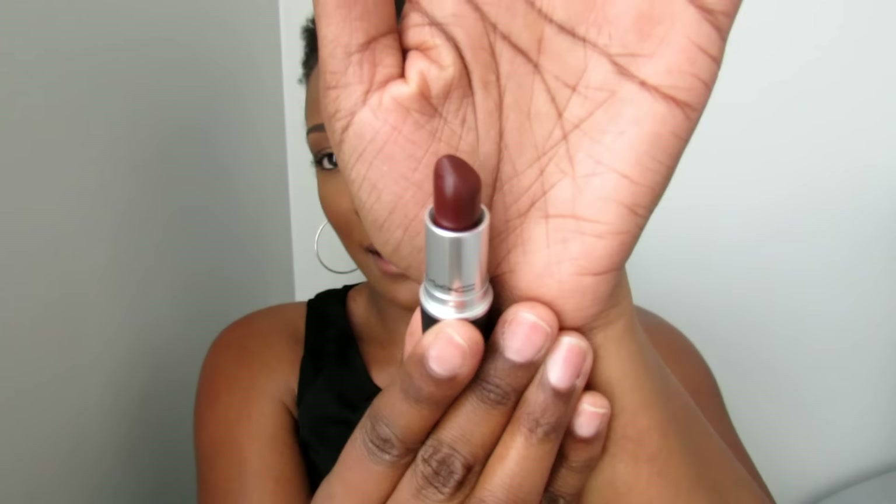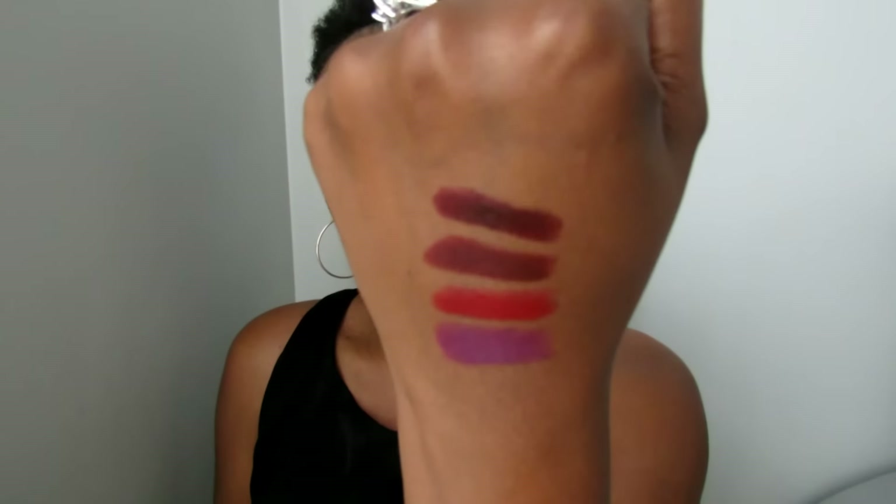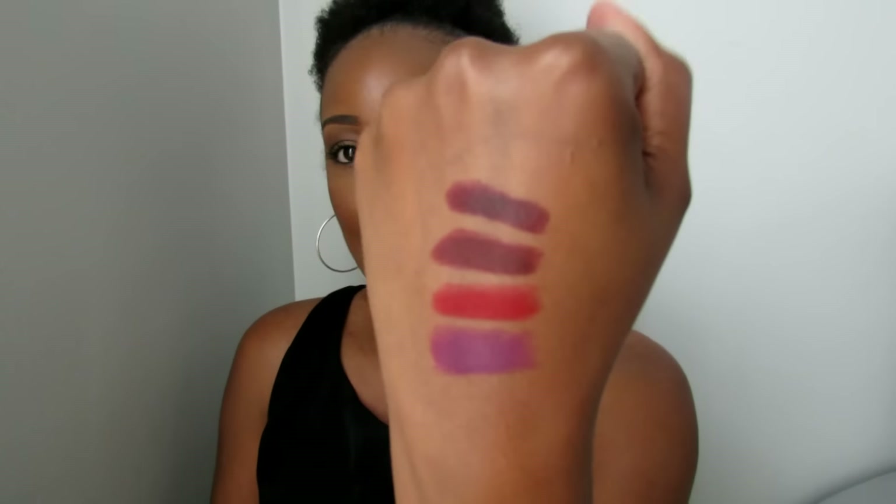Another shade I wanted to get sometime last fall is the color Sin. It's a really pretty wine, deep burgundy color. When I couldn't find that one last year, I got a different color called Lingering Kiss, which is kind of the same but a bit deeper. Lingering Kiss is the one swatched on top, and the finish on that one is a little bit more creamy, even though it is a matte.